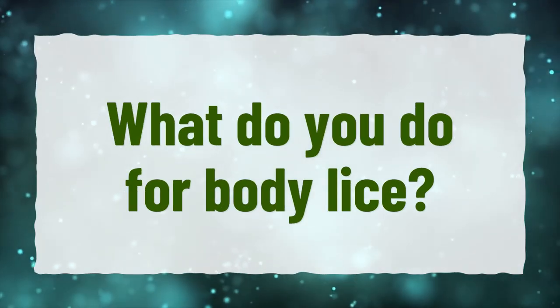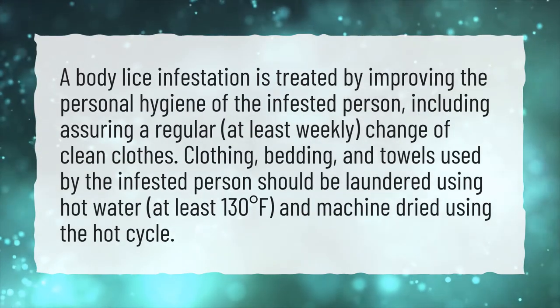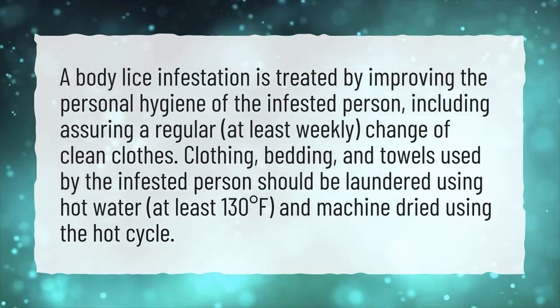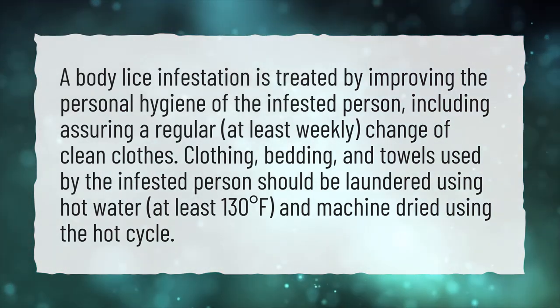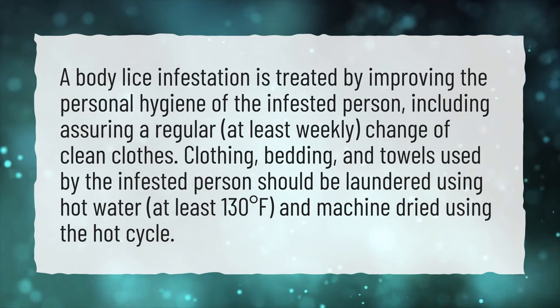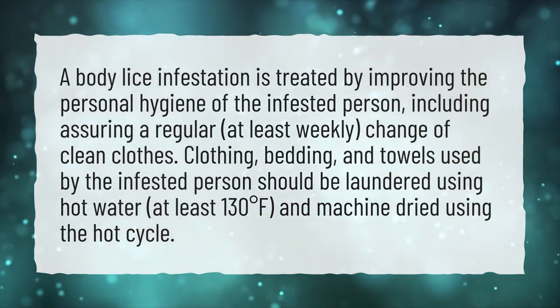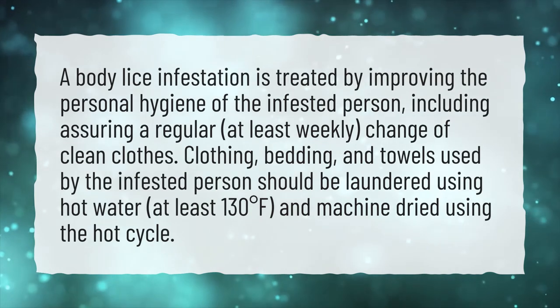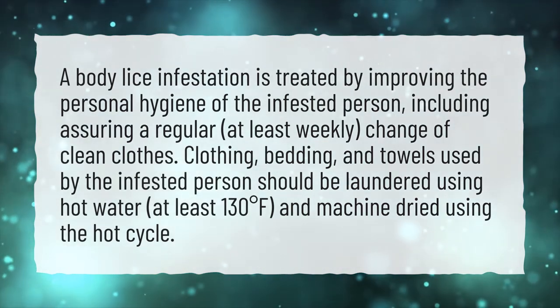What do you do for body lice? A body lice infestation is treated by improving the personal hygiene of the infested person, including ensuring a regular — at least weekly — change of clean clothes. Clothing, bedding, and towels used by the infested person should be laundered using hot water at least 130 degrees Fahrenheit and machine-dried using the hot cycle.